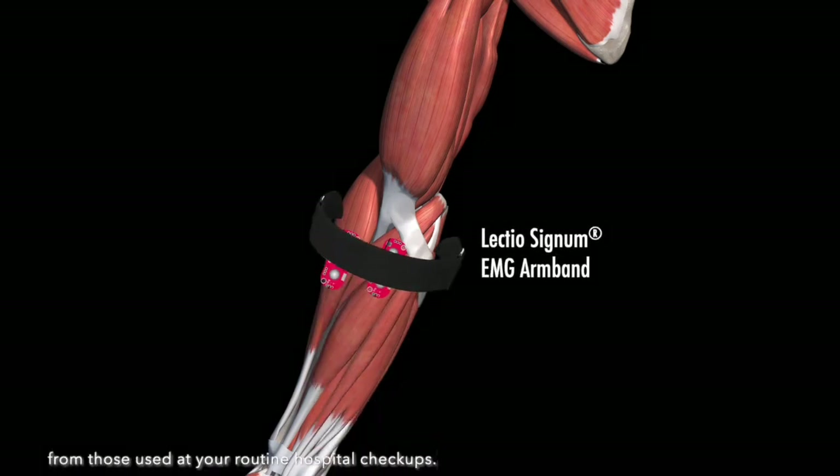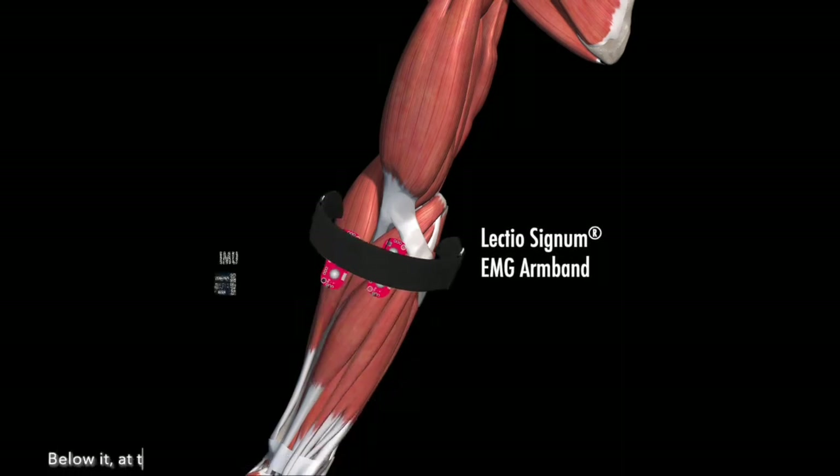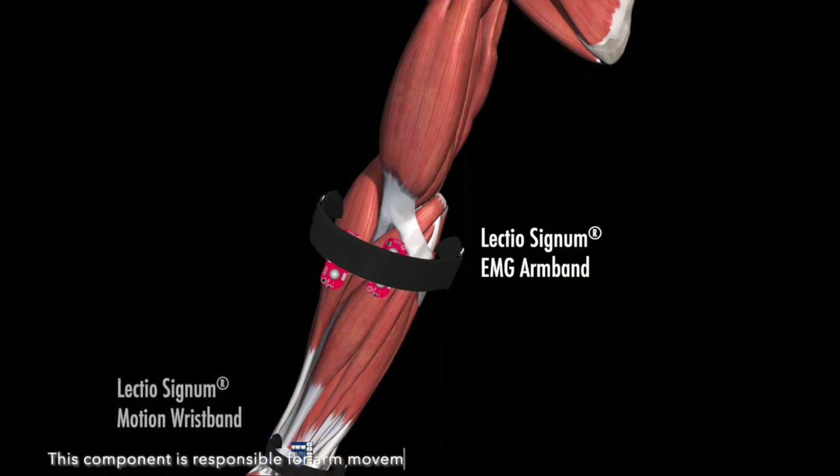The muscle activity sensors in this band comfortably attach to the skin with electrodes no different from those used at your routine hospital checkups. Below it, at the wrist, the second component is placed. This component is responsible for arm movement detection.